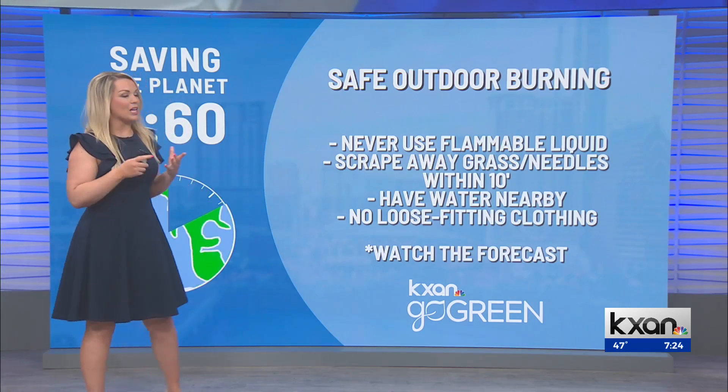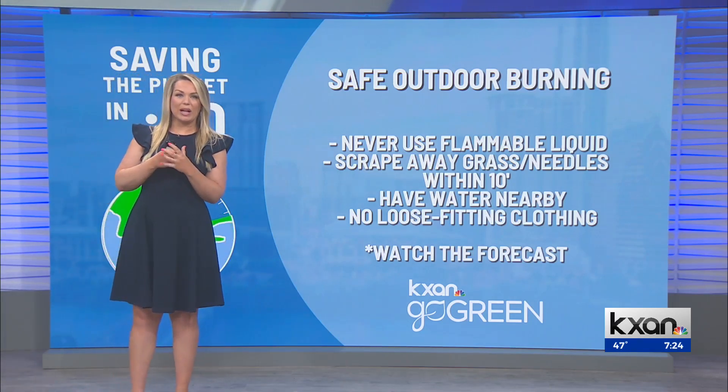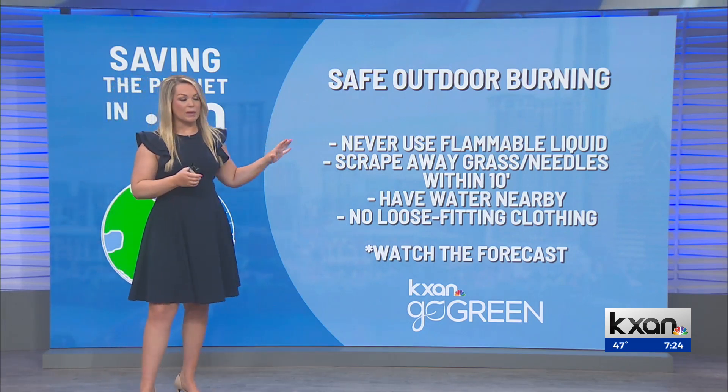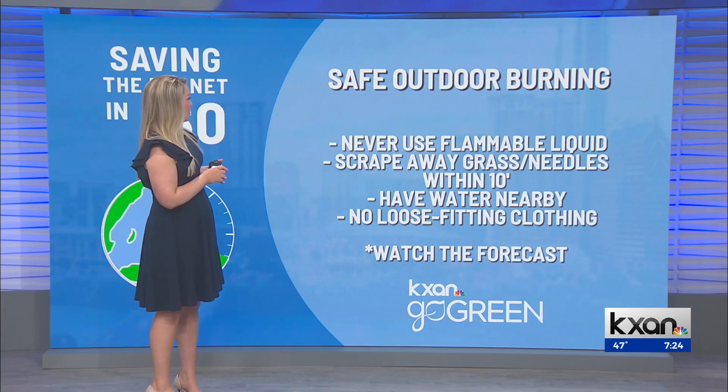Climate change minute of the day. I know a lot of us are eager to get that storm debris out of our yard. Here are some safe burning tips to hopefully mitigate any sort of wildfire problems.